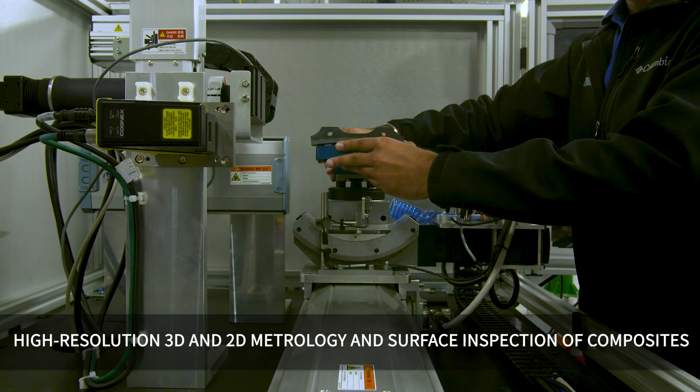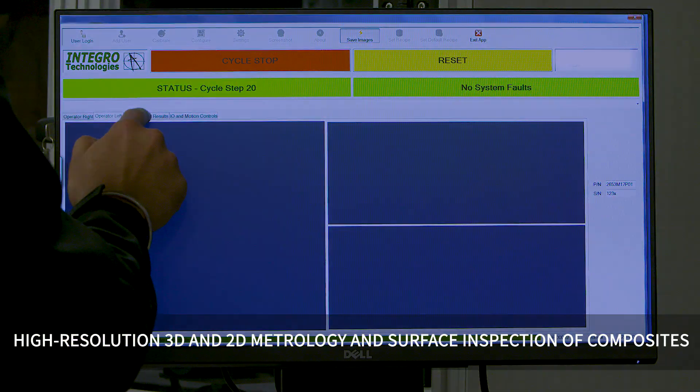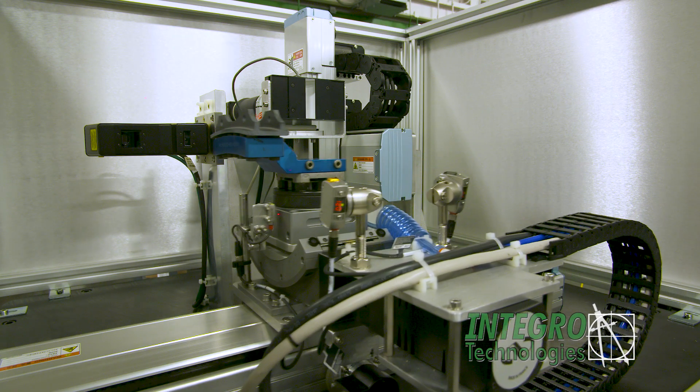This vision inspection system from Intergo Technologies enables automated, ultra-high resolution line scan imaging and inspection of composite aircraft engine parts.